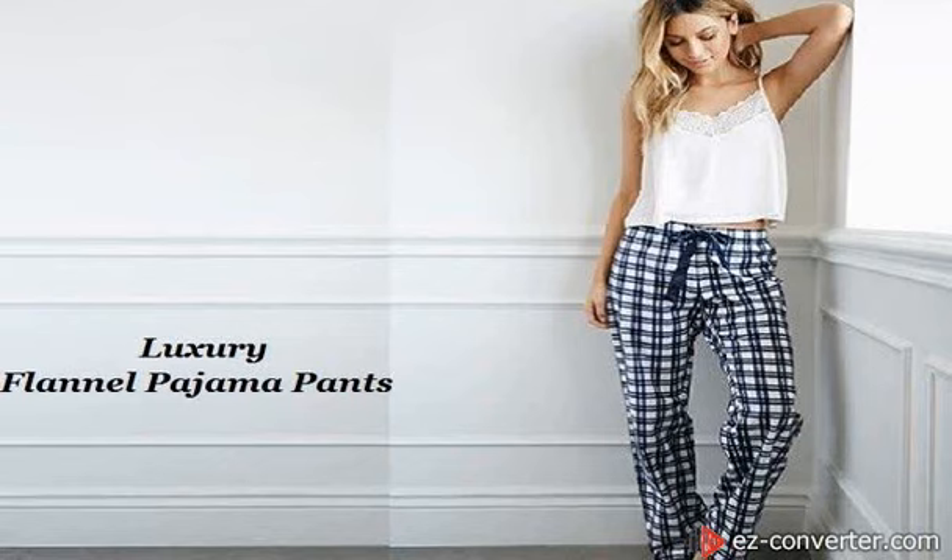Regardless of when they are worn, lounge pants help people relax and unwind. As a clothing retail store owner, you should stock wholesale flannel lounge pants to provide your customers with pajama comfort, even during winter when they will be needing these the most.